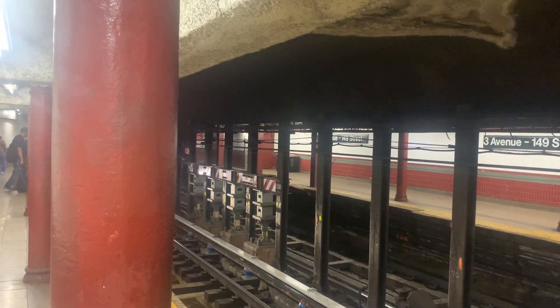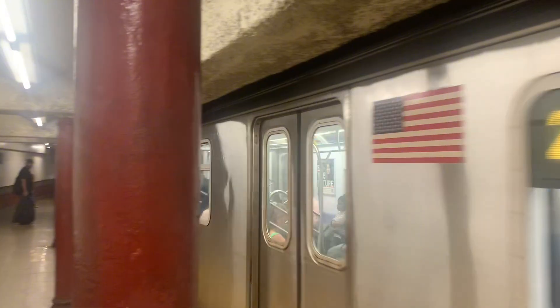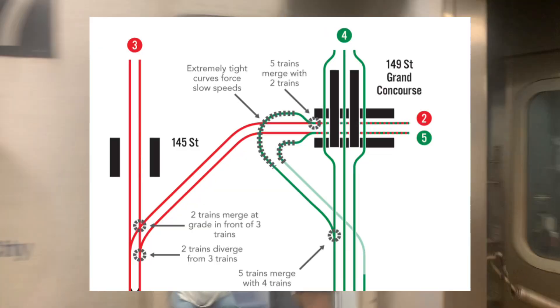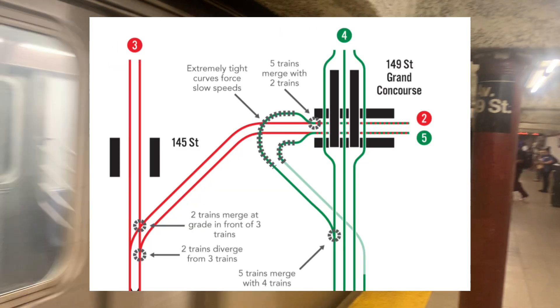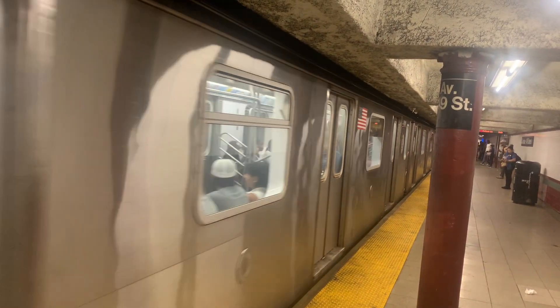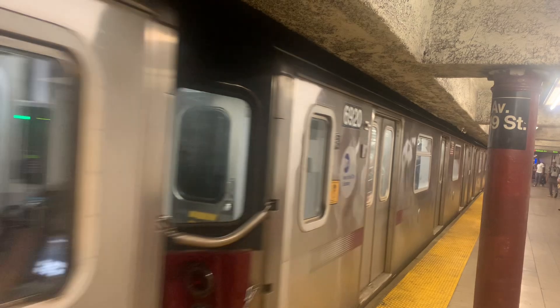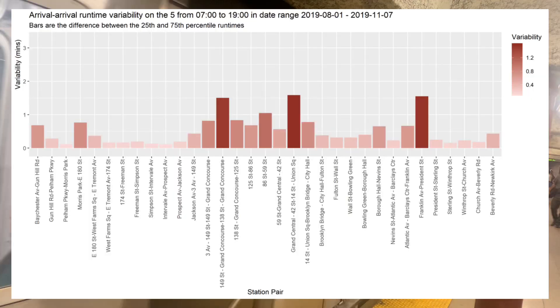After the 142nd Street junction, the 2 continues to the Bronx, and right before 149th Street Grand Concourse we are at Mott interlocking, where the 5 joins the 2 to run on the White Plains Road line. This service pattern creates a reverse branch. Secondly, the 5 train has to go through the sharp S-curve before the merge, limiting speeds to 10 miles per hour, which causes delays.